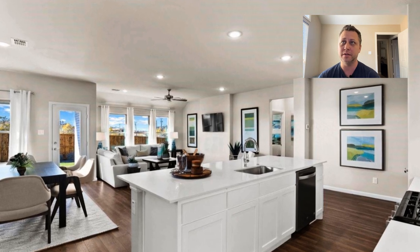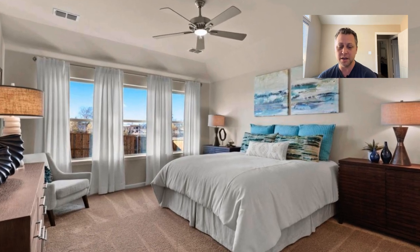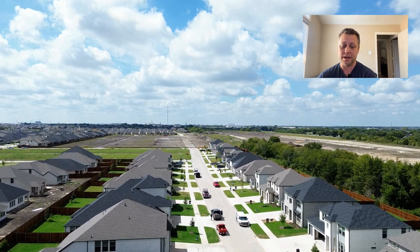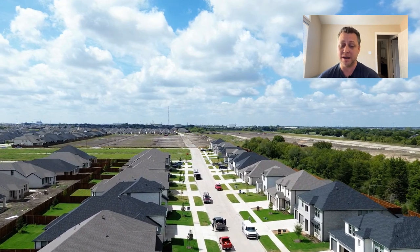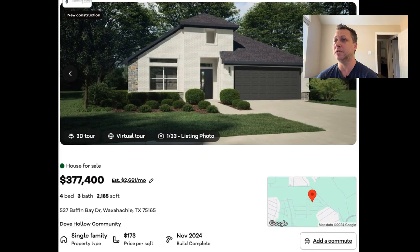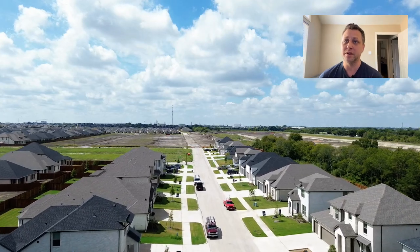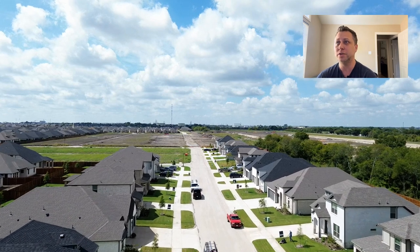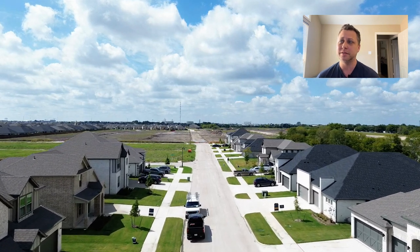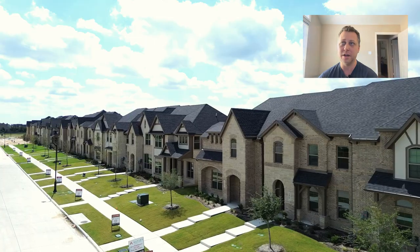The next one we're going to be taking a look at is 537 Baffin Bay, and that one is $377,000. It's a four-bed, three-bath home with 2,185 square feet, also going to be completed in November 2024. So those are two of the most affordable entry-level size homes that you can get into with a new builder and all the incentives that they offer.